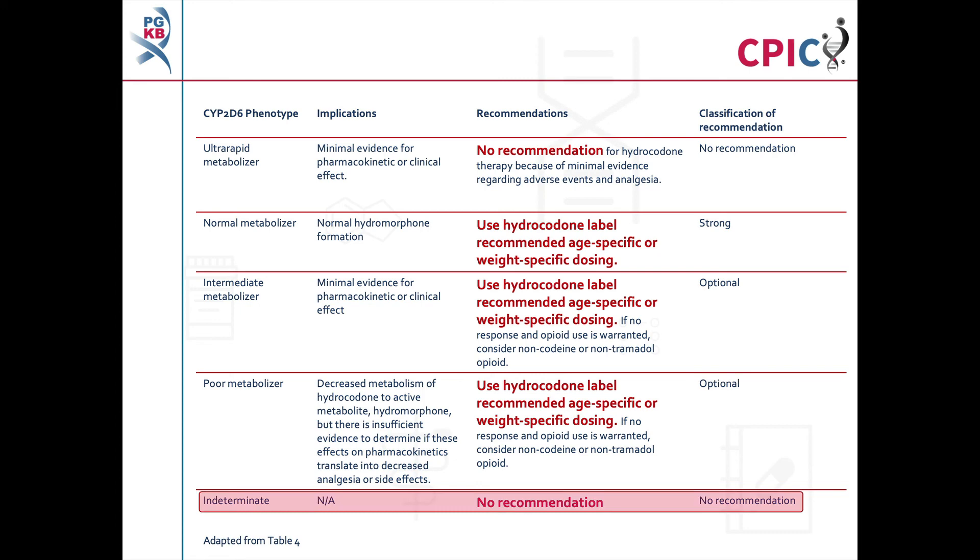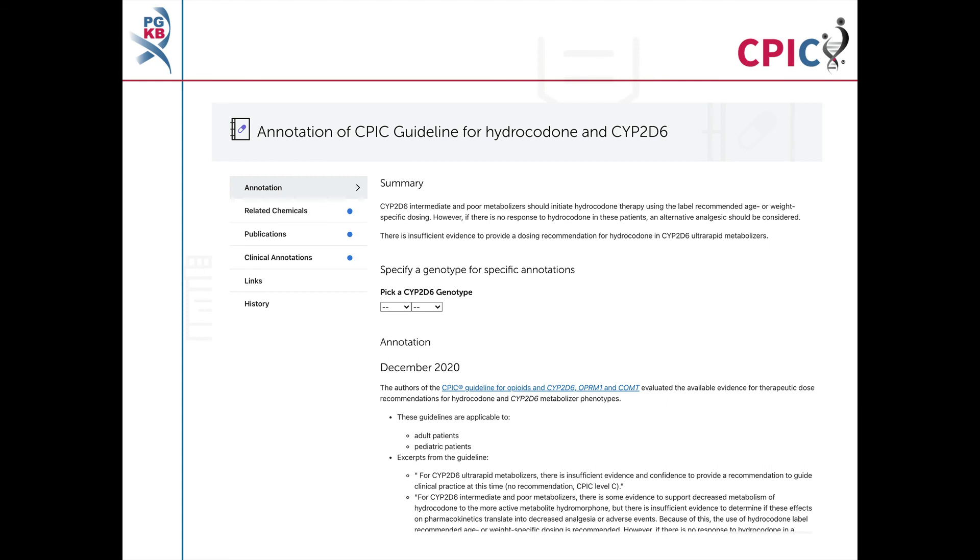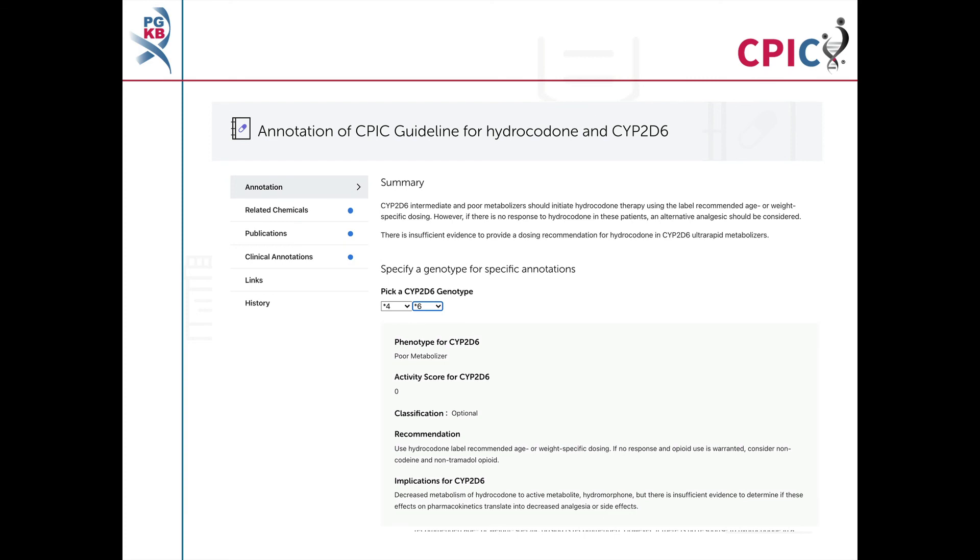No recommendation is given for patients with the CYP2D6 indeterminate phenotype. This guideline has been annotated on the PharmGKB website, which includes a drop-down menu where an activity summary can be given for specific combinations of alleles. The activity summary includes implications for the patient's response to hydrocodone, the appropriate dosing recommendation for the specific metabolizer phenotype, and the strength of that recommendation.